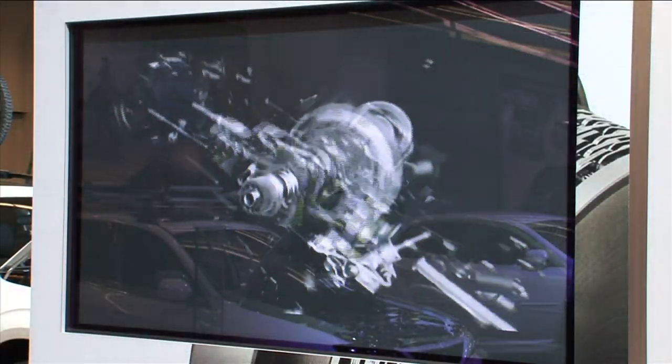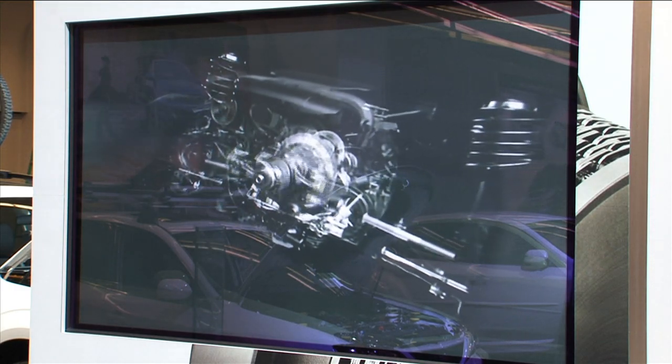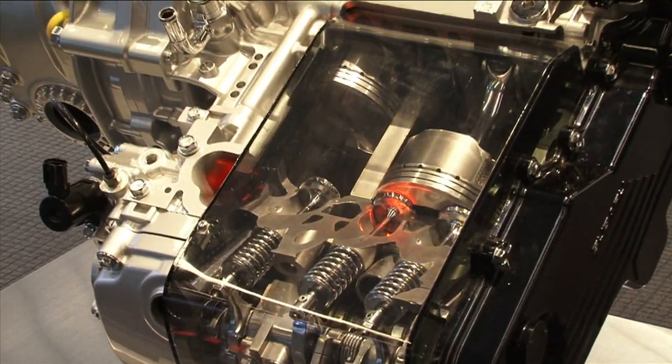A Subaru turbocharged engine compresses the air before it enters the engine, which causes it to heat up, and the hotter the air, the less dense it becomes. That's why the air is passed through an intercooler to cool it and maximize its density before being forced into the cylinders.